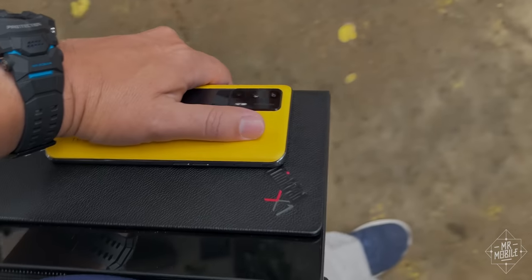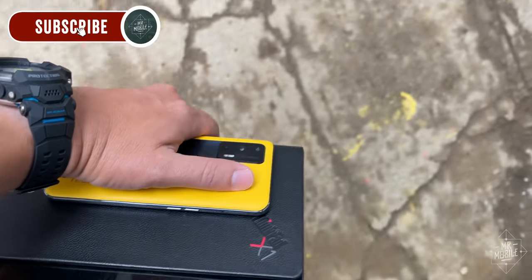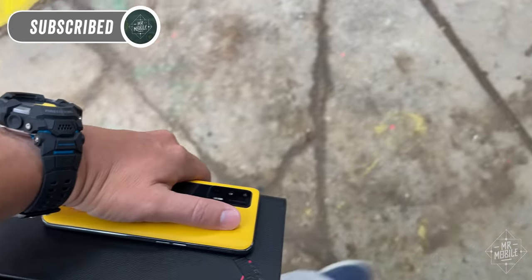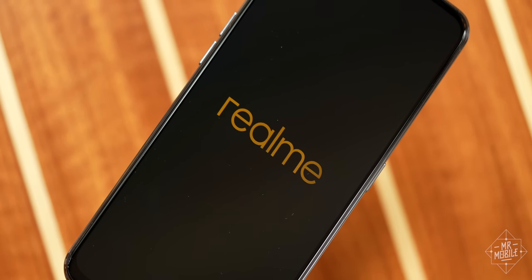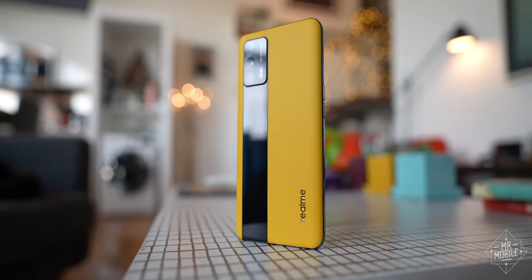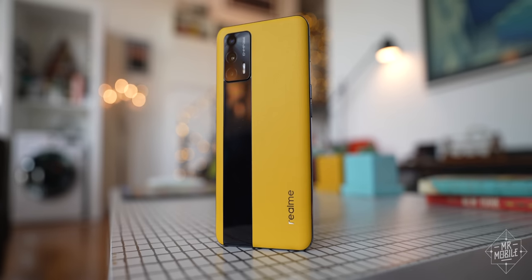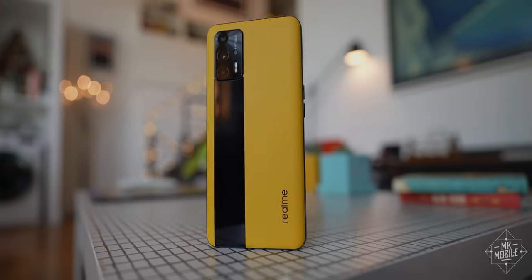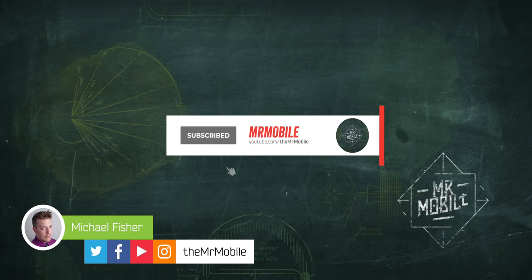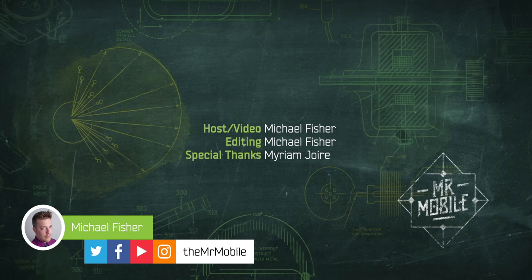If you'd like to weigh in on which non-North American smartphone I should cover next, please leave a comment below and subscribe to Mr. Mobile so you don't miss it. This video was made possible by a Realme GT review sample provided by Realme, but the company had no editorial input into or even an early preview of this content, nor did it provide any compensation in exchange for its production. Until next time, thanks for watching and remember to stay safe and mask up if you haven't yet gotten that vaccination so we can all get back to staying mobile, my friends.